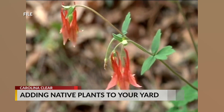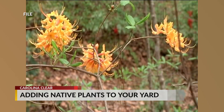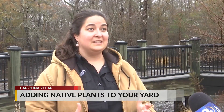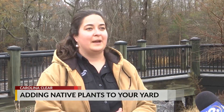Adding native plants to your yard brings a splash of color and provides food and shelter to birds, animals, and insects in a way that other plants just can't duplicate. Wildlife help to distribute those seeds, so you get more plants every year.